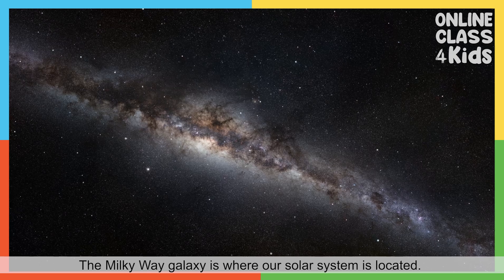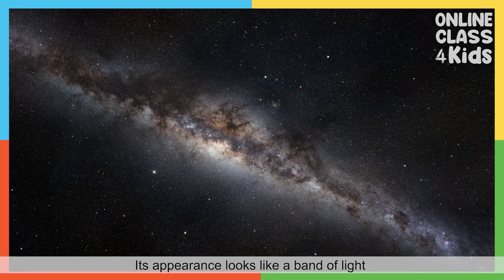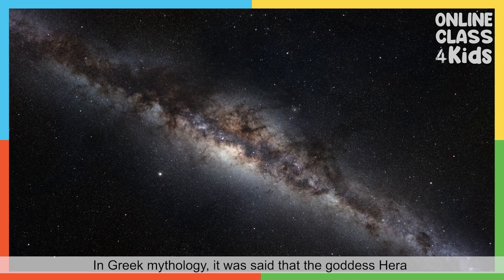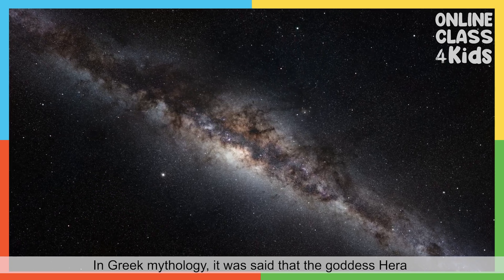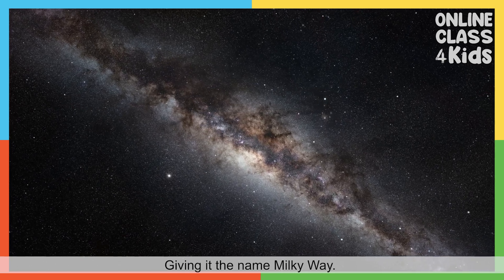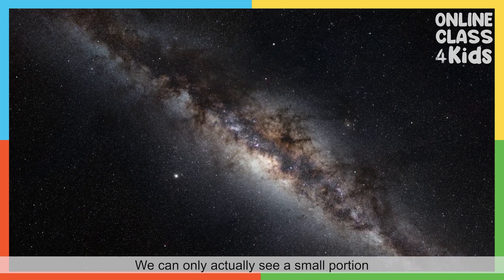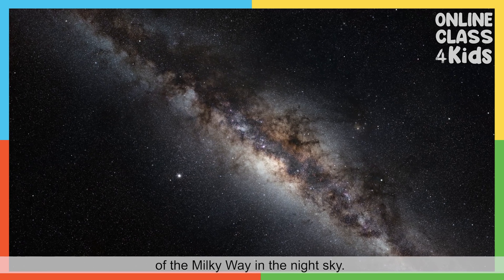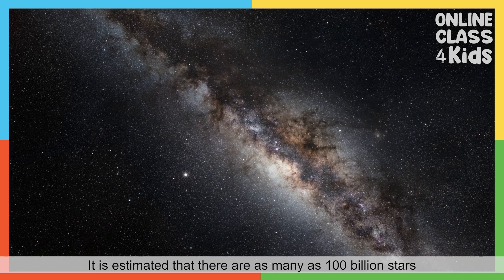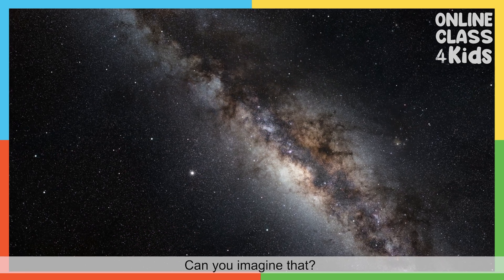The Milky Way galaxy is where our solar system is located. Its appearance looks like a band of light that streaks across the night sky. In Greek mythology, it was said that the goddess Hera sprayed milk across the sky, giving it the name Milky Way. We can only actually see a small portion of the Milky Way in the night sky. It is estimated that there are as many as 100 billion stars in our home galaxy alone.